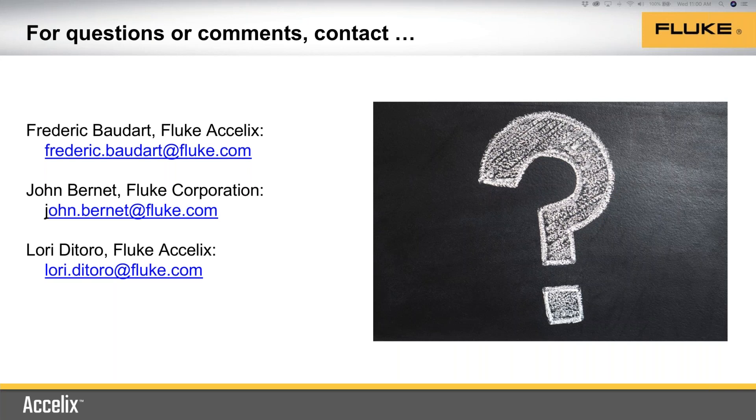We are at the end of our time. Thank you everyone for joining us. The recorded video will be live on accelix.com/community. John and Frederick, thank you, and we hope you all enjoy the rest of your day.